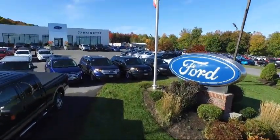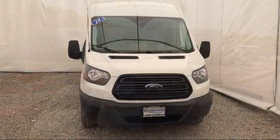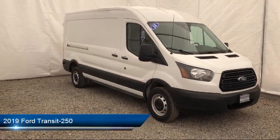Welcome to Cascanet Ford, and here's a look at another one of our new Fords from our extensive inventory. It comes equipped with Keyless Entry, Rear View Camera, Tire Pressure Monitoring System, and Air Conditioning.